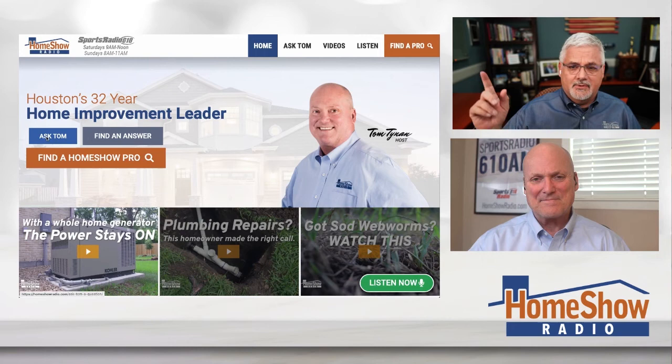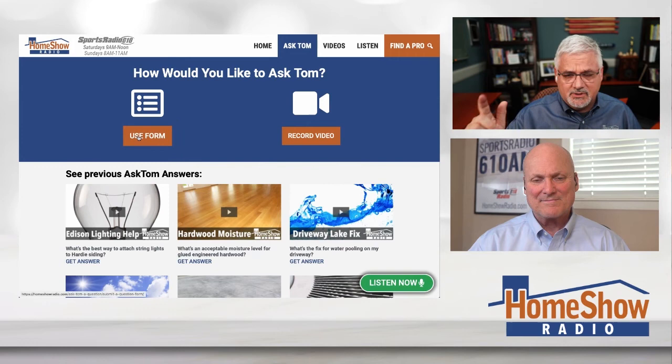But we want you to call us. Go ahead and visit homeshowradio.com, click on that Ask Tom button, and you'll get a page where you can fill out a form, send us a picture, or send us a video. We will help you, because Tom wants to answer one of these every day — so send us your question and we'll answer it and put it up at homeshowradio.com, our Facebook page, or our YouTube channel.